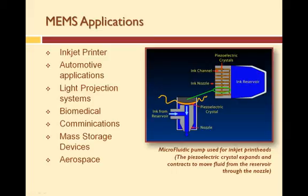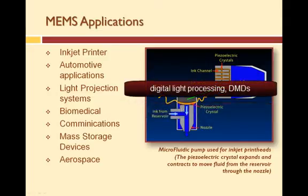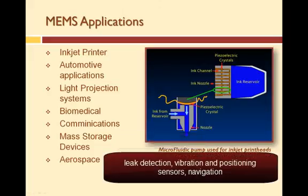Here are just a few applications of micro-sized devices. We have inkjet printheads. For automobile applications, there are micro-sized components that measure flow rates, tire and oil pressures, crash sensors, and airbag deployment sensors. There are many biomedical applications such as drug delivery, diagnostics, and therapeutics. There are optical applications such as digital light processing and digital mirror devices. Communications include micro-sized switches and RF MEMS — radio frequency MEMS — used for digital communications and switching. Mass storage systems are used for data storage. For aerospace, we have leak detection, vibration sensors, positioning sensors, and navigation.